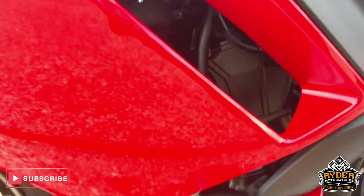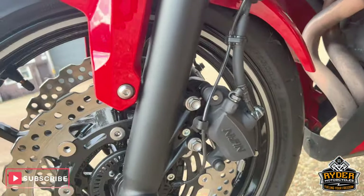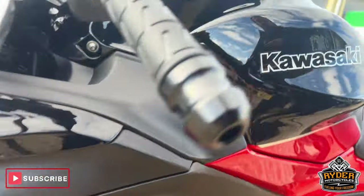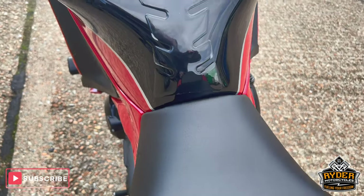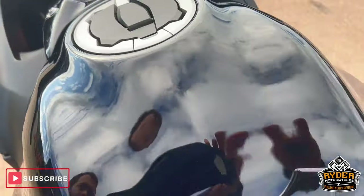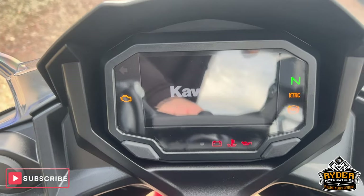All the fairings are nice. The rear seat is all nice and intact. Well looked after — the dash does as it should.